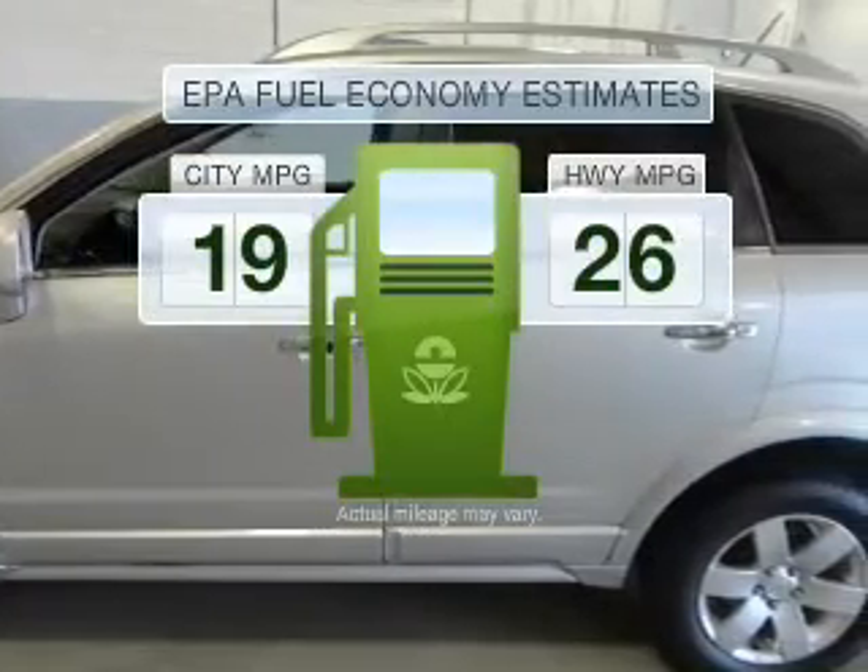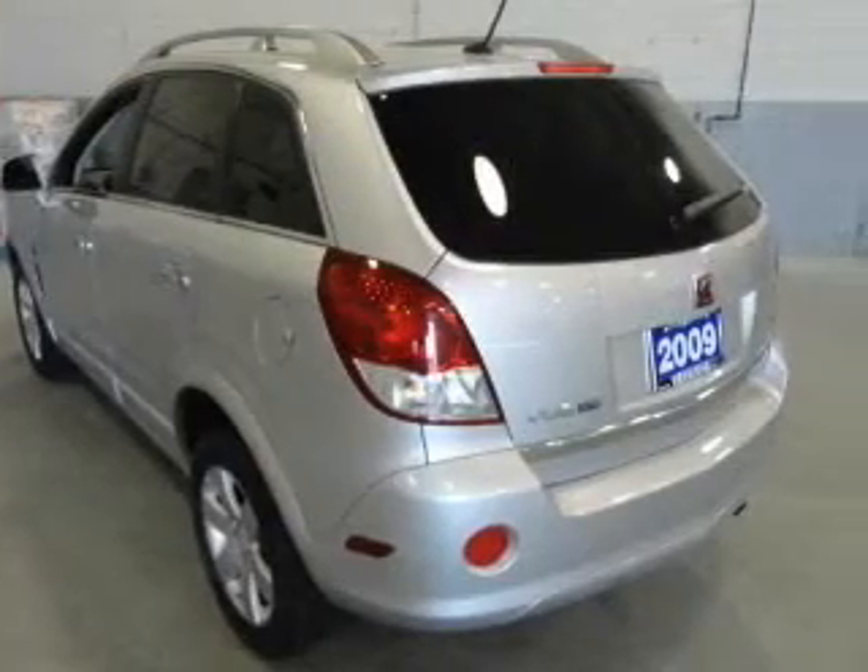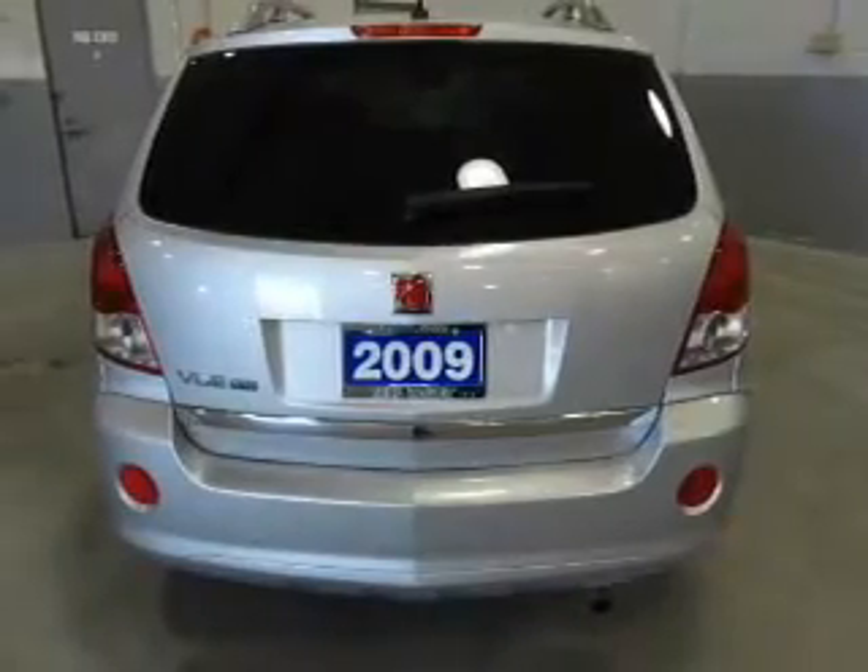In the city or on the highway, you'll spend less time at the pump with this fuel-efficient vehicle, featuring an efficient four-cylinder engine that responds smoothly to its automatic transmission.